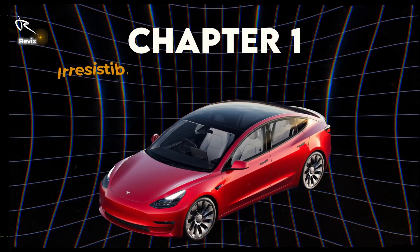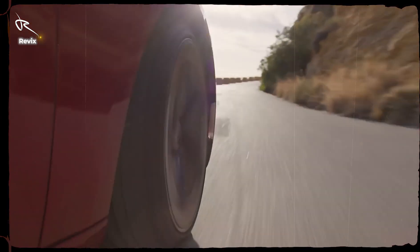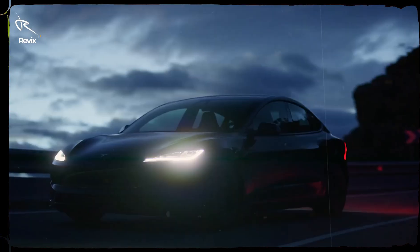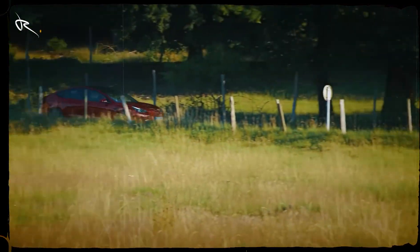Chapter 1: Irresistible Exterior. Designed to dazzle — from its head-turning, minimalistic design to that signature Tesla grill-less front, the Model 3 is a true work of art.